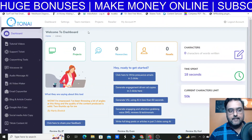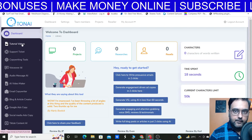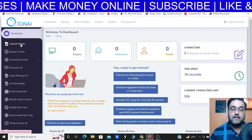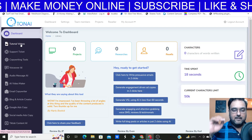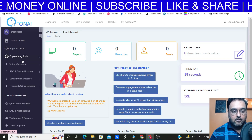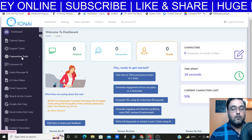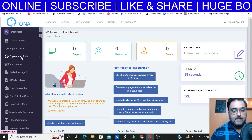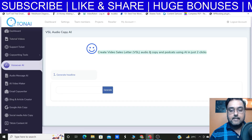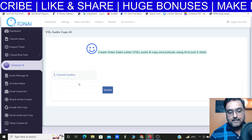Welcome to this Tonai demo. As you can see, I'm within the Tonai dashboard. On the left-hand side, you can find the tutorial videos — but I'm sure you won't need them because it's very easy to use. You can see there are a ton of tools including copywriting tools, though some are on the upgrade. I'll go through only the ones available on the front end. You're going to get a Voiceover AI — click on that and you can create VSL copy and podcasts using AI in just two clicks.